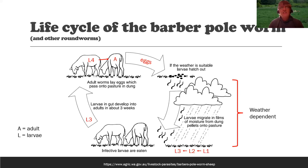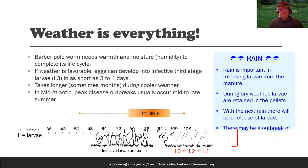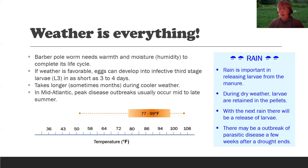It's fairly consistent that it takes about three weeks for an L3 to develop into an adult. But going from an egg to an L3 is very much weather dependent. The barber pole worm needs warmth and moisture to complete its life cycle. When the weather is favorable, the egg deposited in manure can develop into infective third stage larvae in as short as three to four days. When it's cooler, it could take months. Weather is everything when talking about parasites.